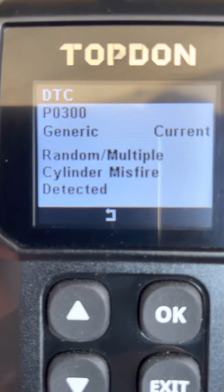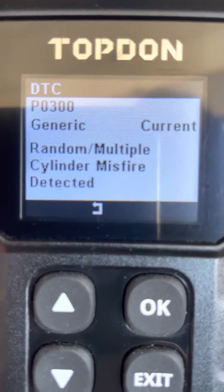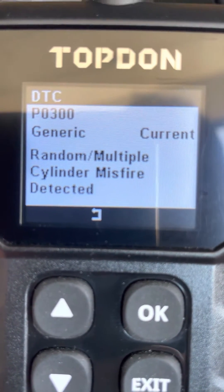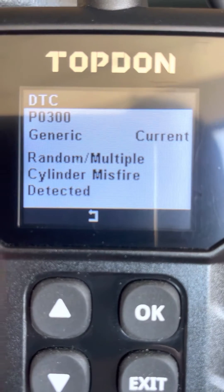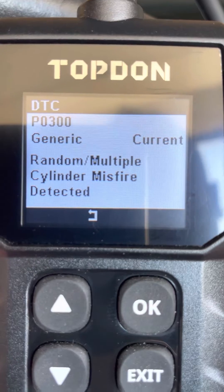1996 Mitsubishi Eclipse, second gen. I have a P0300 random misfire. I'm going to suspect it's spark plugs, so let's take a look.